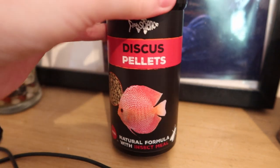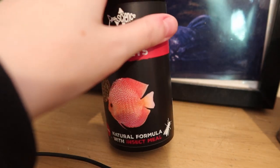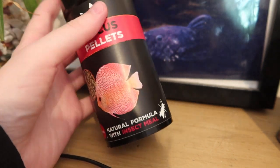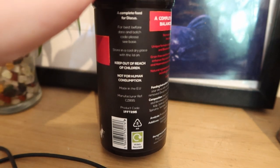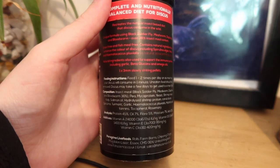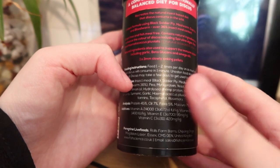It just says what it is: natural formula of insect meal. That's where it differs from a lot of diets — there's not that many that are insect-based. There is obviously Fluval, which has a lot of fish meal usually anyway. This brand has been doing insect-based diets, probably long before Fluval. The most interesting thing is the diet composition. Discus actually consume mostly algae in the wild, so this being largely insect meal does differ somewhat from their truly natural diet.